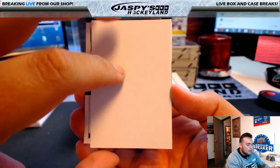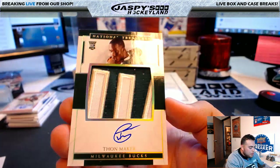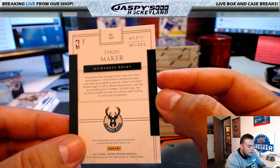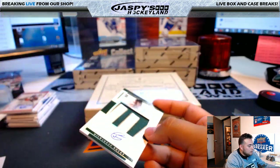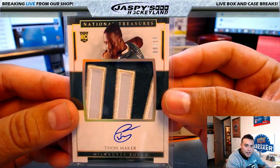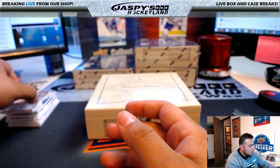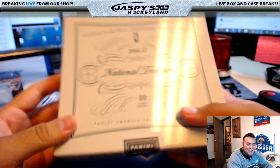Last card of the box — wow, look at this: Thon Maker, beauty of a patch right there, 9 of 10, rookie auto patch. What a hit for the Bucks and Yogi! Nice little autograph — what a nice hit out of 10. That's box one done.